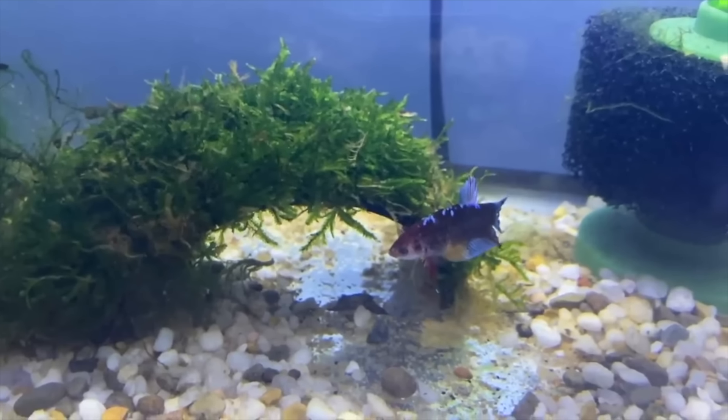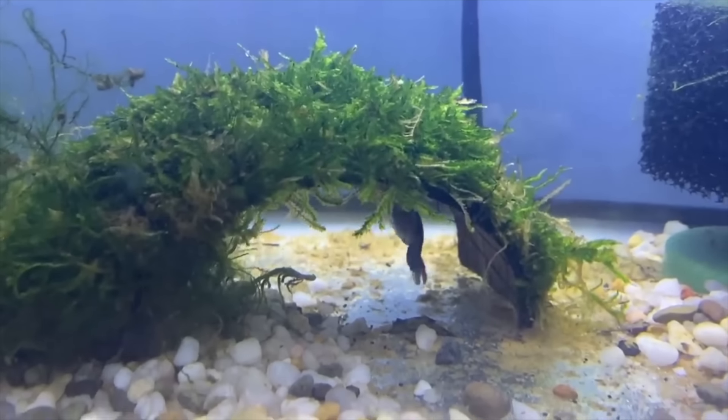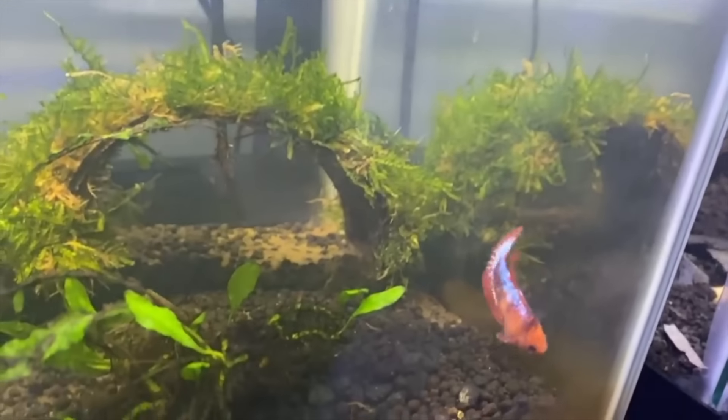The next few things won't provide hiding places but will give your tank a more natural look. First is mosses. Moss is another great thing to use if you want a super natural look without fussing with big plants. Most aquarium mosses are a set-it-and-forget-it type thing — you just put a clump in and watch it do its thing. You can attach moss to rocks, drape it over driftwood, or lay it on the substrate. It also helps with water parameters and hides fish waste and algae.